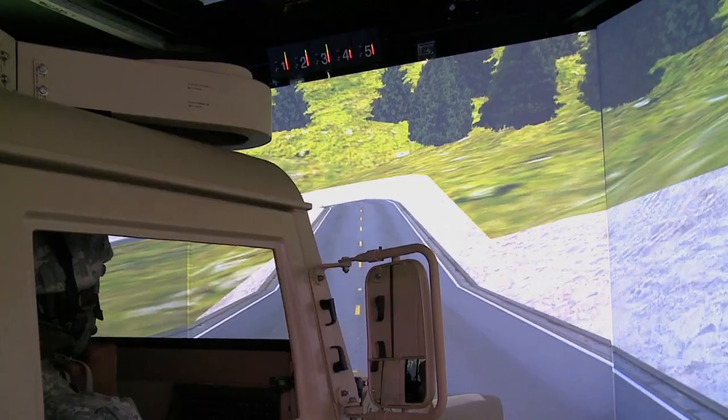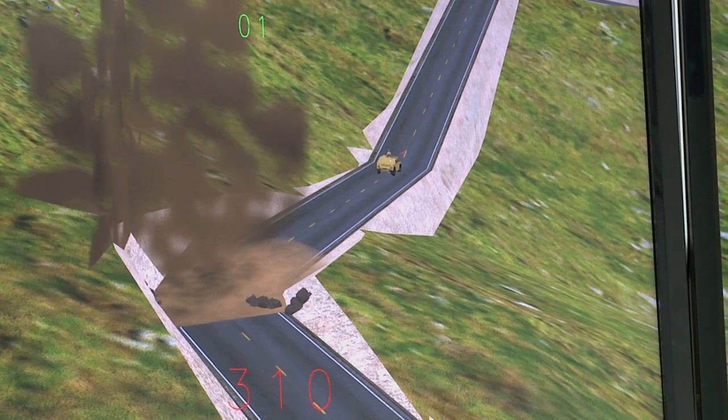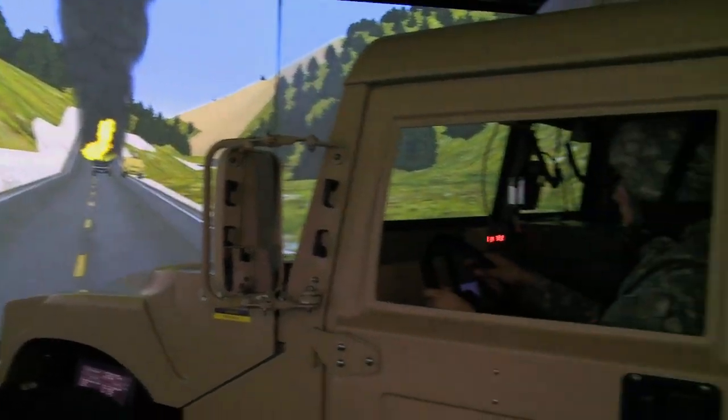Each mission and terrain map can be completely customized to meet a unit's training needs. It also allows the unit to perform three to four training missions for every one they can perform out on the real ranges.